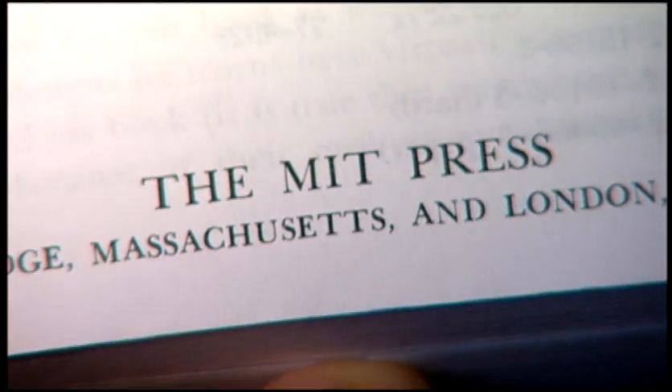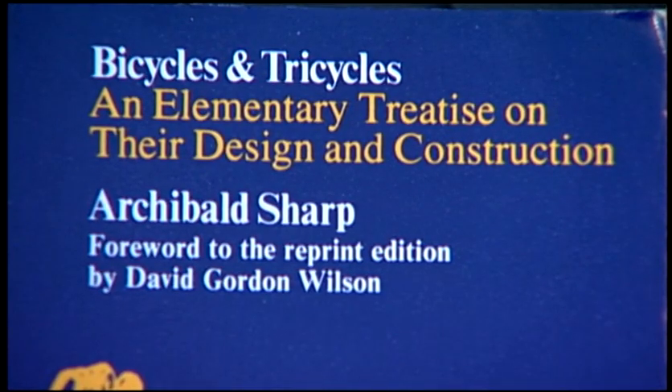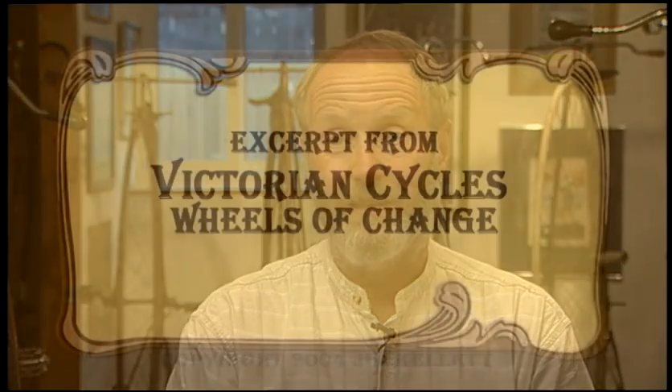MIT Press in the 1970s, as I understand it, wanted to come up with a good definitive book on the science of bicycle manufacturing and engineering, and all they could do is reprint the 1896 book because there was nothing else to have. They didn't retype anything — they just got a copy, scanned it, and printed it. The latest in the 1970s was the same as the latest in the 1890s.